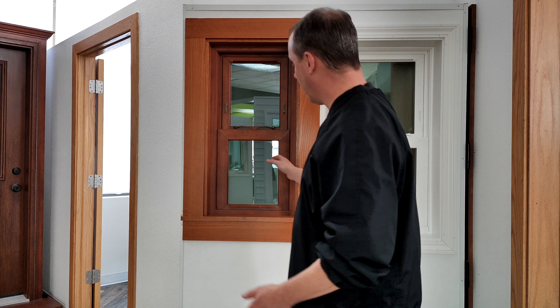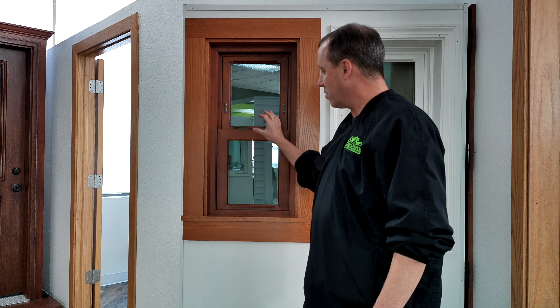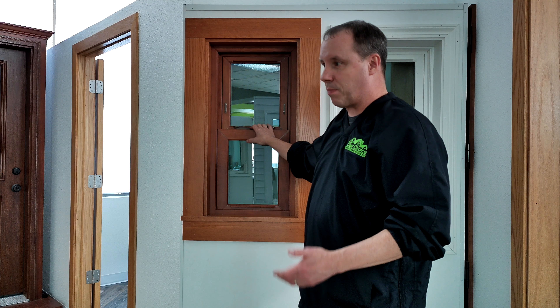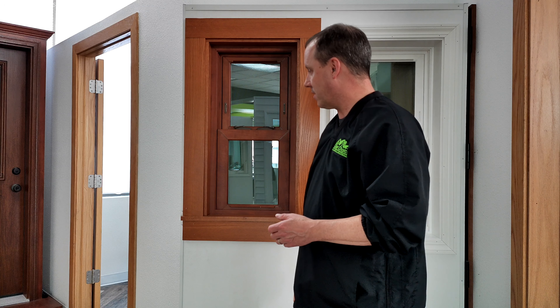With a pocket replacement, your trim is staying on and your existing siding and everything on the outside is staying on. So it does offer the budget-conscious person a chance to get an energy-efficient window in there, but it offers less opportunity to inspect the outside and things like that.